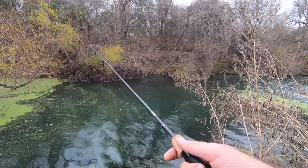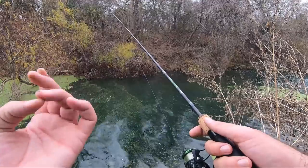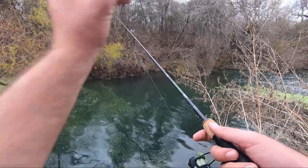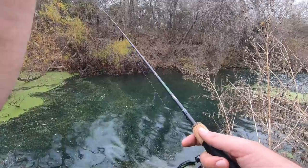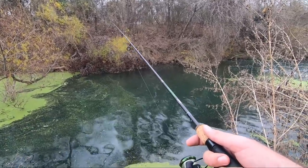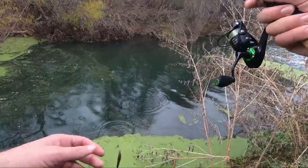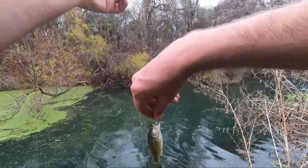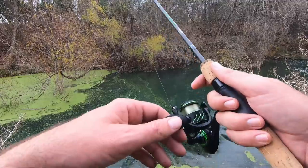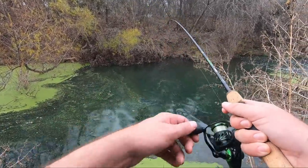I'm just throwing this thing out there, letting it sink, and kind of picking up on it a little bit. Reeling it slow to keep it off the bottom — a few feet deep — maybe twitching it a couple times. Most of the fish I've caught, they've hit it almost as soon as it hits the water and starts falling — that's when they grab it. Sometimes I'll be reeling it in and they hit it too. Like that right there — I was reeling it in and that guy hit it. That was a bass — makes sense, they're even more reaction-oriented.